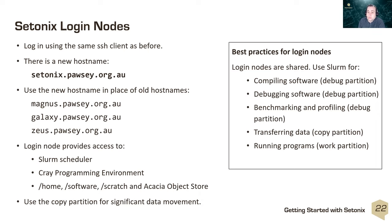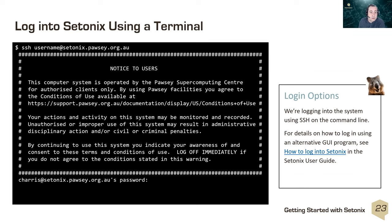Best practices for the login node: they are shared, so please don't run computational work there. There are specific partitions for different types of work — use the debug partition for compiling, debugging, or initial benchmarking and profiling; use the copy partition for data transfer; and use the work partition for computational jobs, which is the default. To log in from a terminal client, SSH with your Pawsey username to setonix.pawsey.org.au and provide your password. A step-by-step guide is available in the Setonix user guide, including instructions for GUI clients such as PuTTY or MobaXterm.